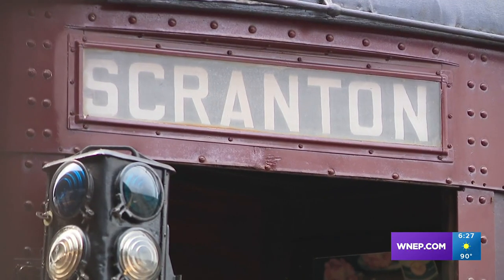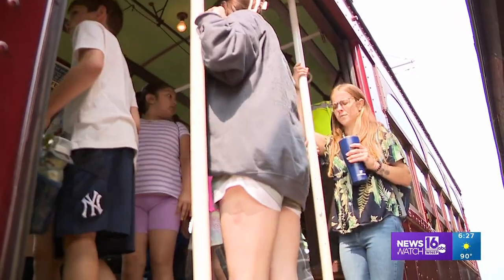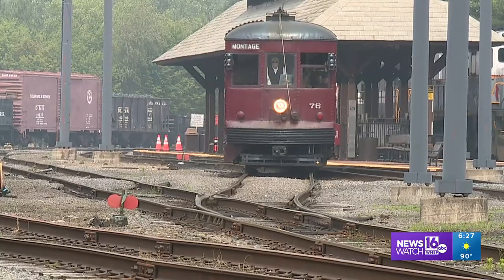We joined a YMCA summer camp going on a trolley trip, a journey back in time. Welcome to the Electric City Trolley. Nice to have everybody here this morning. Jim Kosedar was our guide as we headed off from the Electric City Trolley Museum in downtown Scranton.